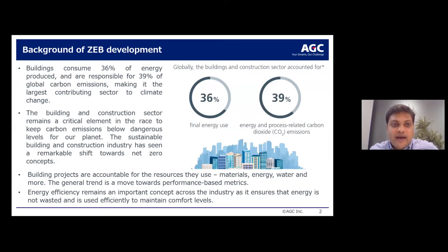Let me start with the background of zero energy. Buildings consume 36% of energy and are responsible for a great deal of carbon emissions, making the sector a very critical element in the race to keep carbon emissions below dangerous levels.